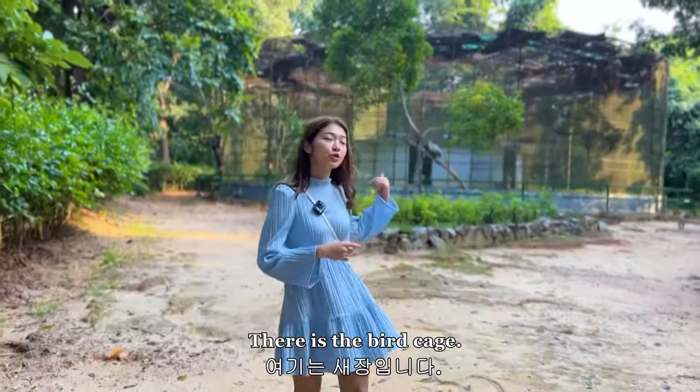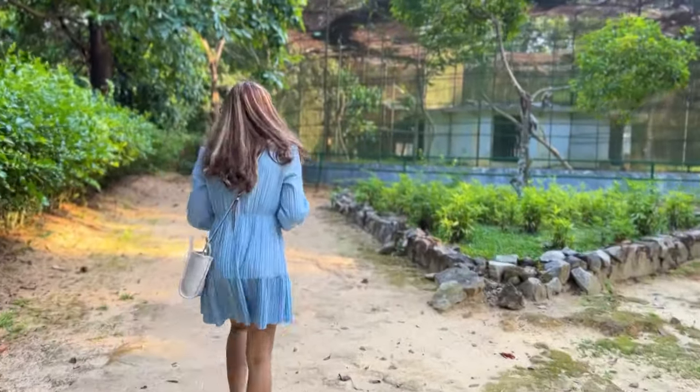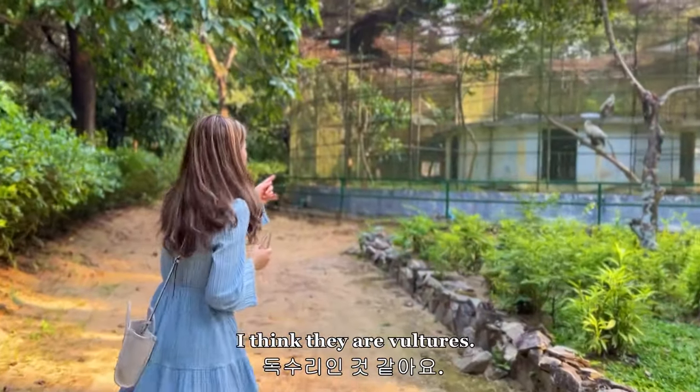There is a bird cage. I'm not sure what bird that is. Oh, I think they're vultures.